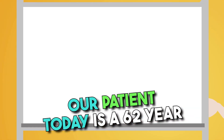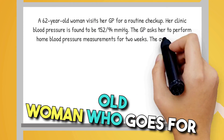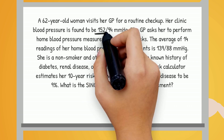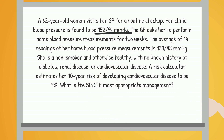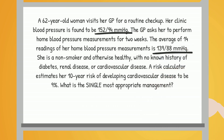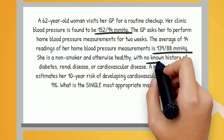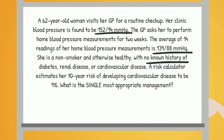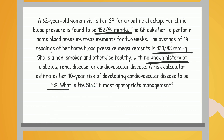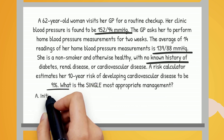Our patient today is a 62-year-old woman who goes for a routine checkup. Her blood pressure in the clinic is found to be 152/94. She then takes home readings for two weeks, averaging 139/88. She's a non-smoker, and she has no known history of diabetes, renal disease, or cardiovascular disease. Her 10-year risk for developing cardiovascular disease is estimated at 9%. What's the most appropriate next step?